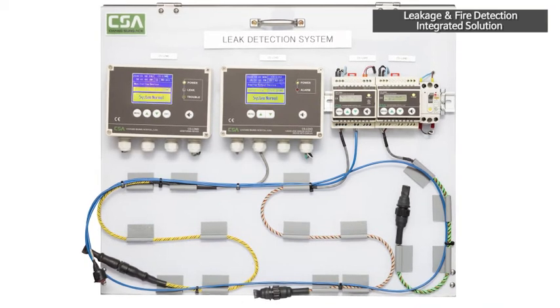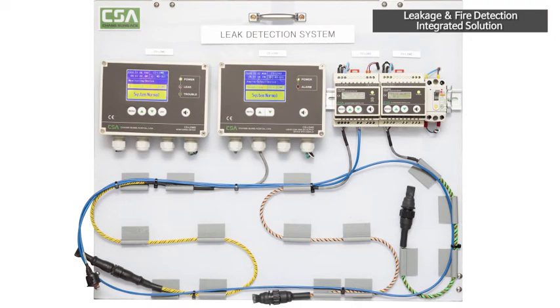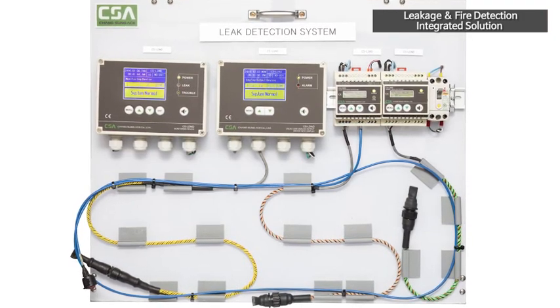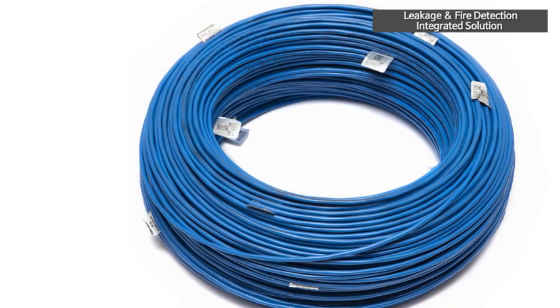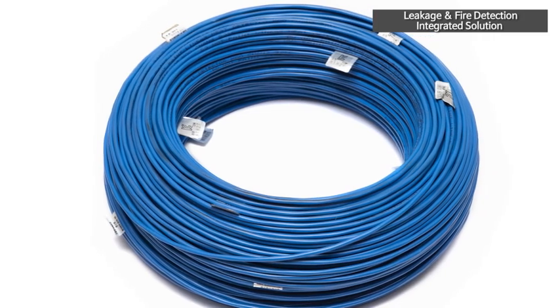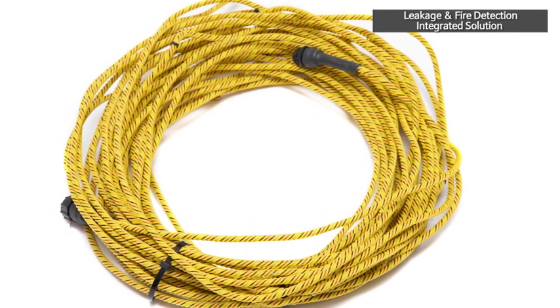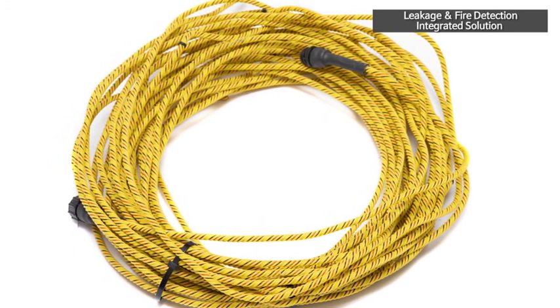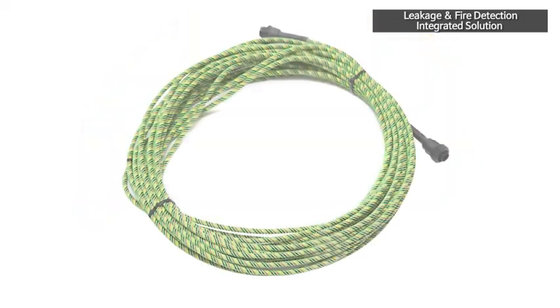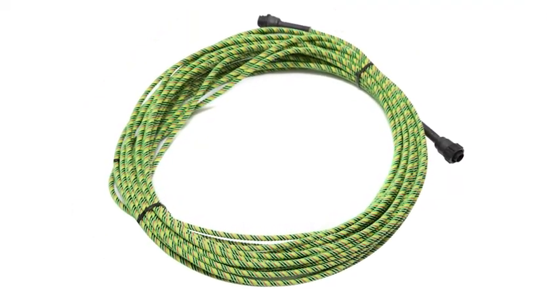Leakage and fire detection integrated solution combines each leakage and fire detection system, which is optimized to operate independently with the processor of a specific application, into a flexible integrated solution to provide various functions to the user and improve the interface environment. Leakage and fire detection cables can be easily installed with flexible cables, and it is an economical and semi-permanent product that can be reused.